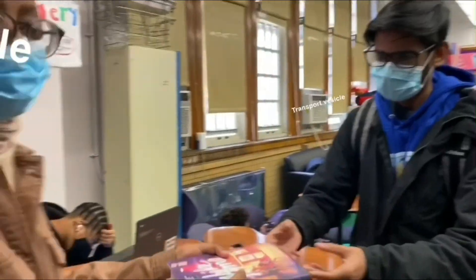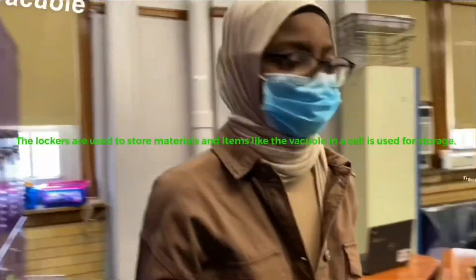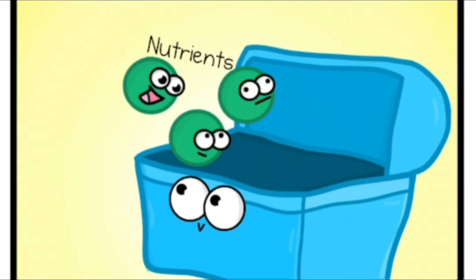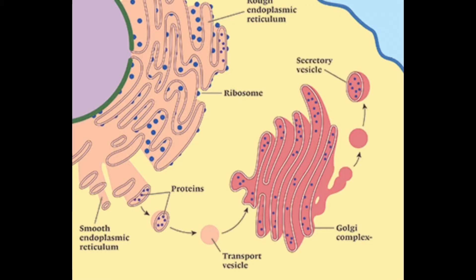Transport vesicles carry materials between organelles. Much like a locker where you store supplies for later use, the vacuole stores substances such as macromolecules for later use in the cell. The lysosome is used to get rid of unwanted waste material from the cell — enzymes within this membrane-bound organelle break down unwanted waste to keep the cell clean.